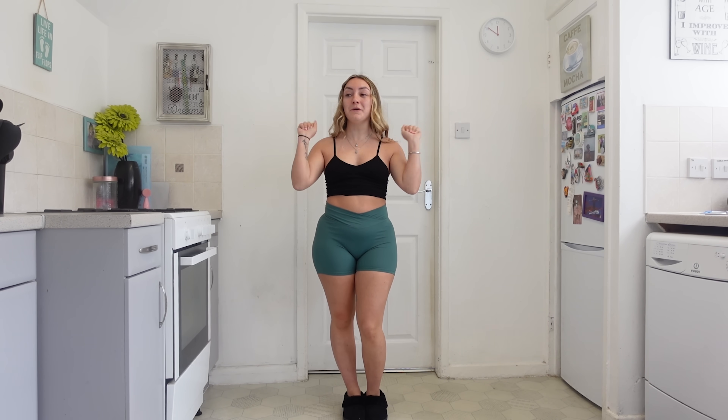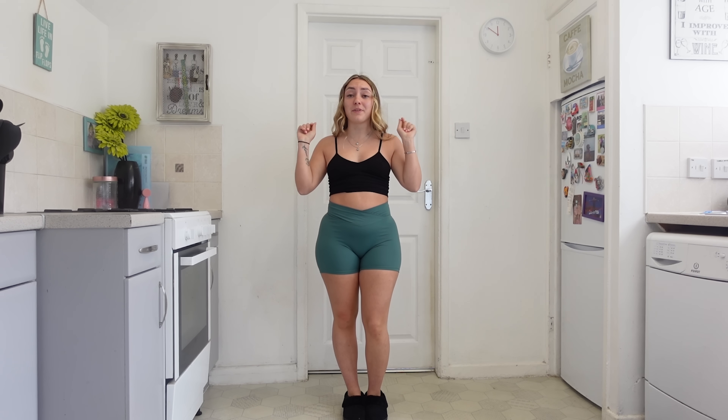Hey everybody, welcome back to my channel. I am back with another Yes Star haul and this is the first summer themed try-on haul of the year. We've got bikinis, cover ups, cute little tops, dresses. Can't wait to show you them all. So without further ado, let's get straight into the first item.